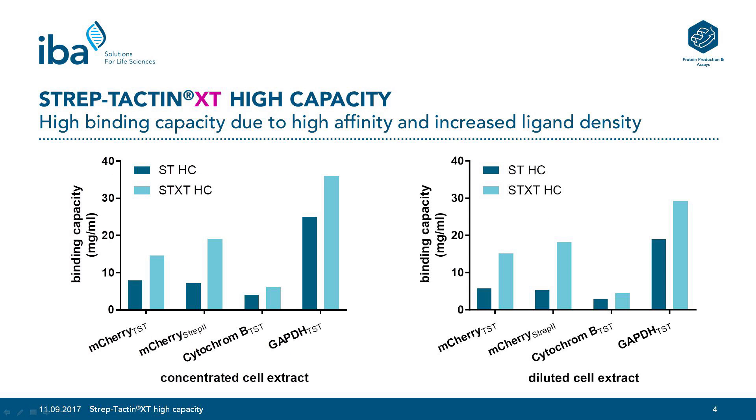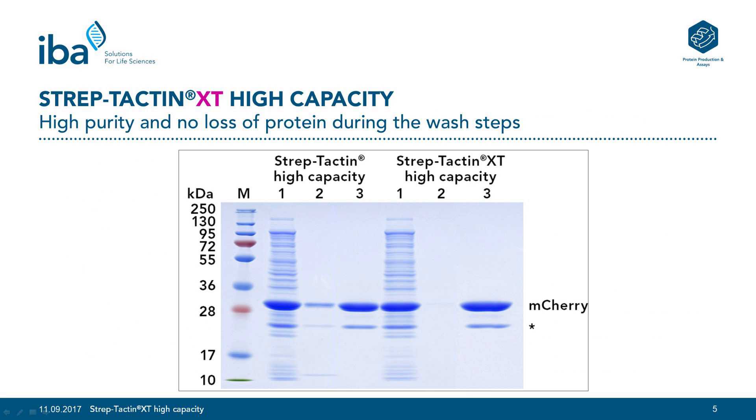The high binding affinity combined with an increased concentration of Streptactin XT on the matrix leads to an increased binding capacity for Streptactin XT High Capacity. In this experiment we compared four different proteins at different concentrations of cell extract in order to determine the maximum binding capacity of Streptactin XT High Capacity in comparison to Streptactin High Capacity. The results show that Streptactin XT High Capacity achieves an average of more than two-fold higher binding capacity for both lysate concentrations and the different proteins compared to Streptactin High Capacity. Streptactin XT in general provides a purity of recombinant proteins of at least 95% after a single purification cycle.